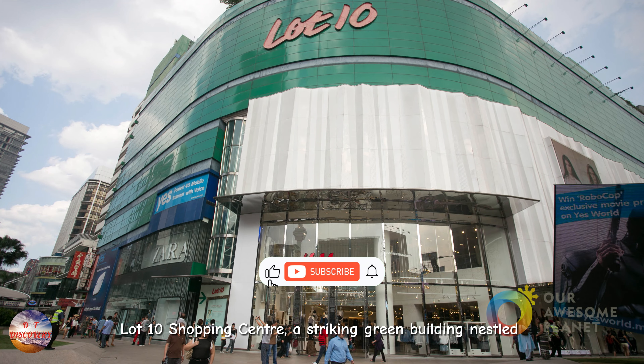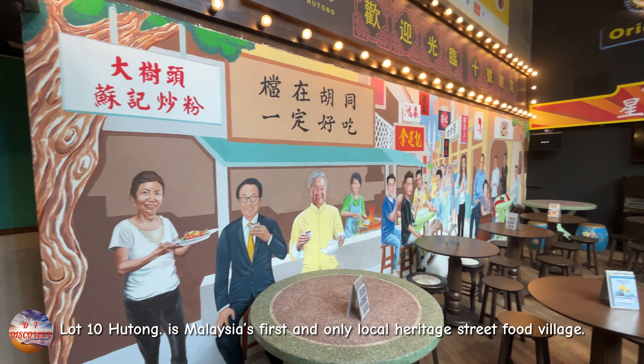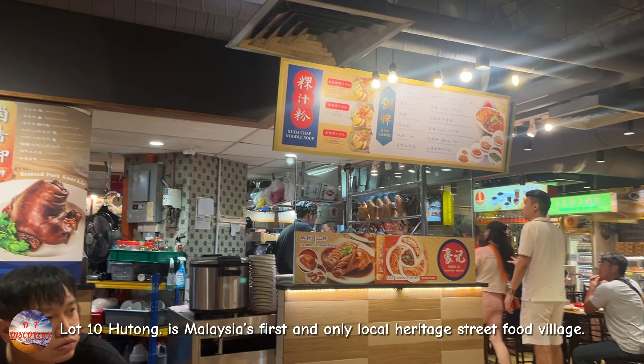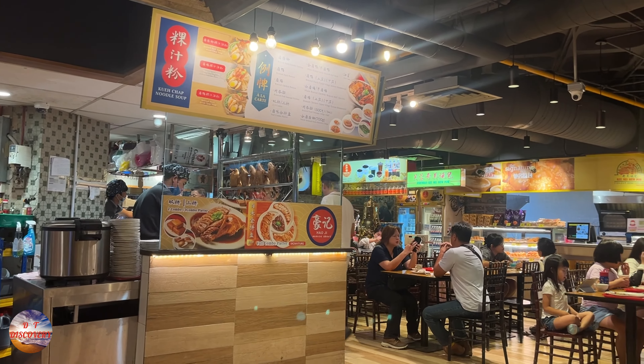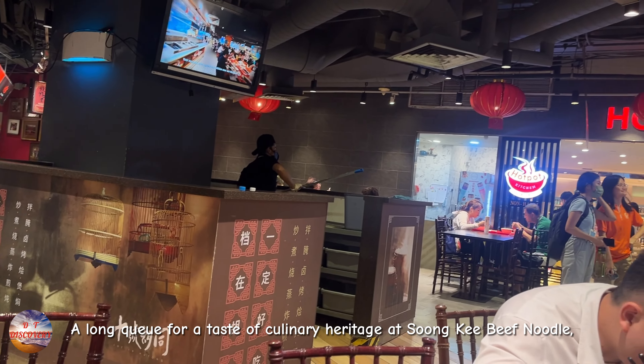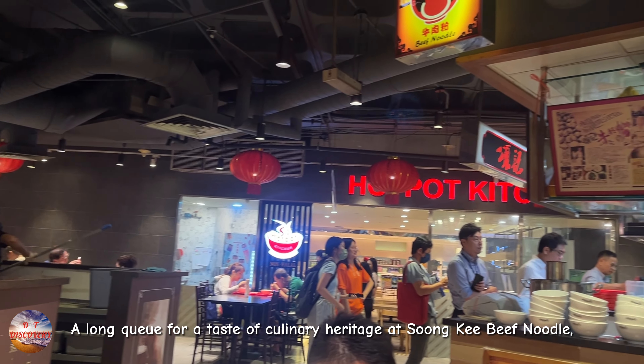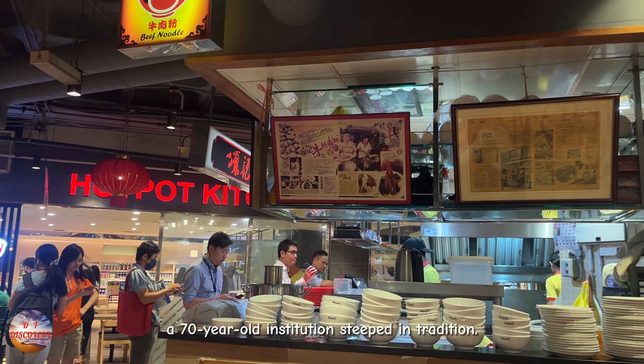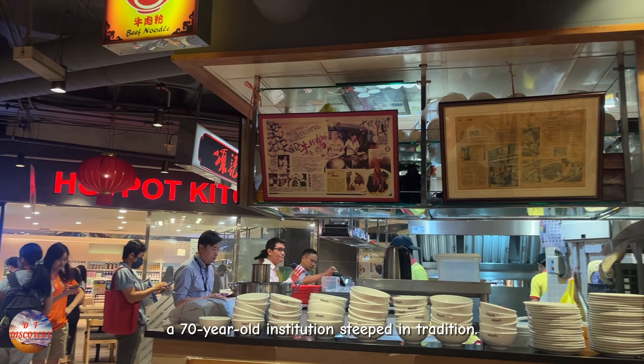Lot 10 Shopping Centre, a striking green building along Bintang Walk, is a foodie's paradise. Lot 10 Hutong is Malaysia's first and only local heritage street food village. There is a long queue for the taste of culinary heritage at Song Chi Beef Noodle, a 70-year-old institution steeped in tradition.